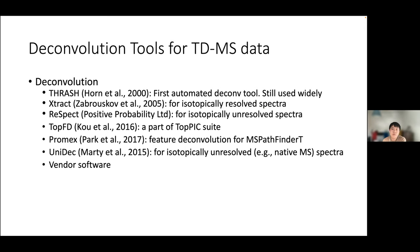Many excellent deconvolution tools have been introduced. THRASH is the first automated method, published almost 20 years ago. MSDeconv is widely used in many top-down software suites like Prosight PCPD. Respect is optimized for isotopically unresolved spectra, TopFD is a deconvolution tool for MS2 spectra, ProMex is used within MSPathfinder, and UniDec is popular for native MS and CDMS datasets.